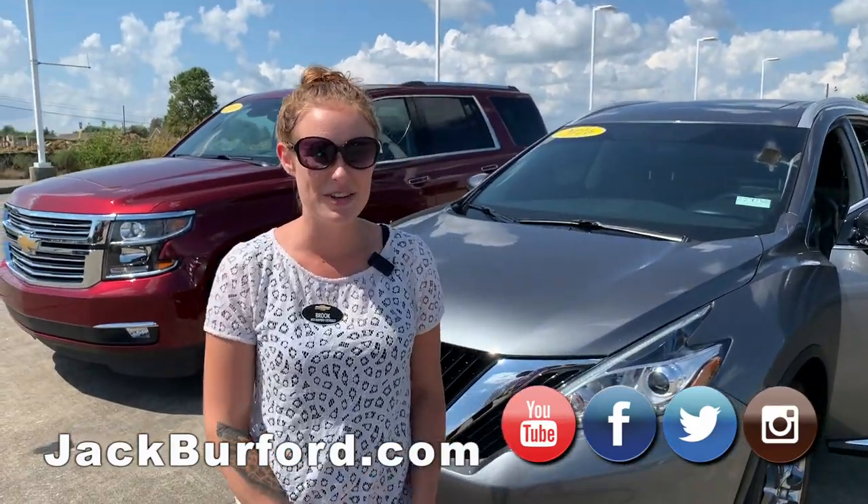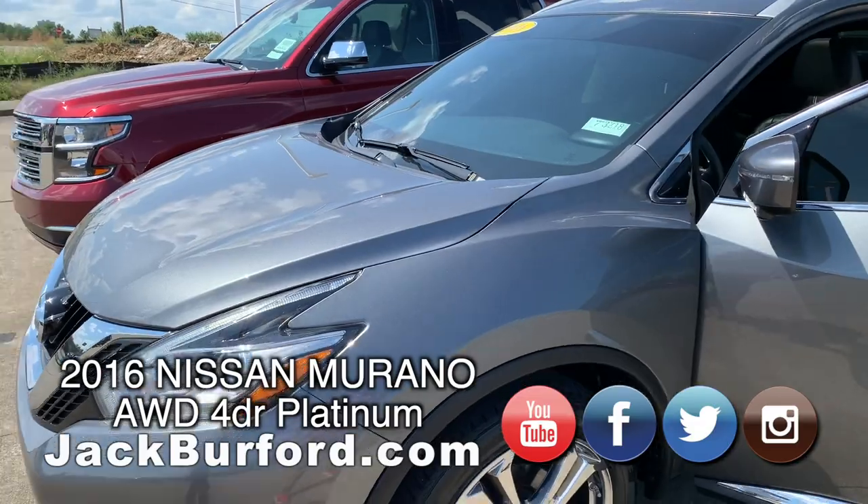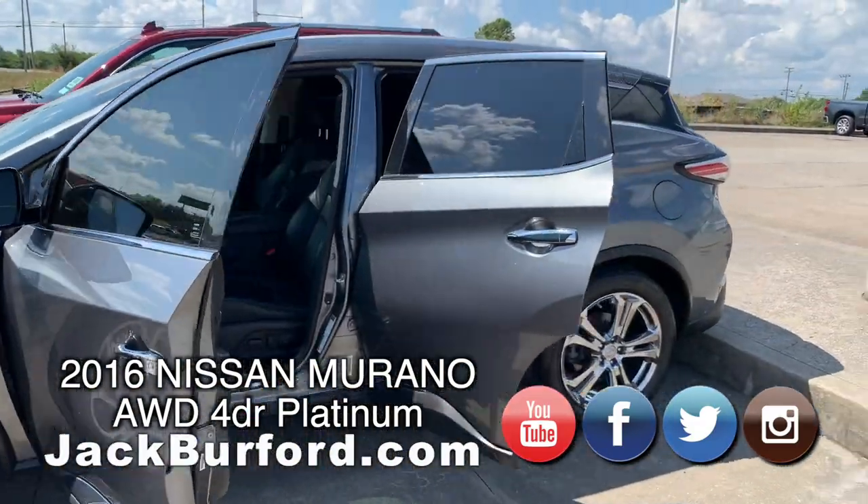Hey everybody, my name is Brooke and I'm going to show you two of these vehicles we have on our lot today. We have a 2016 Nissan Murano Platinum — really nice vehicle.